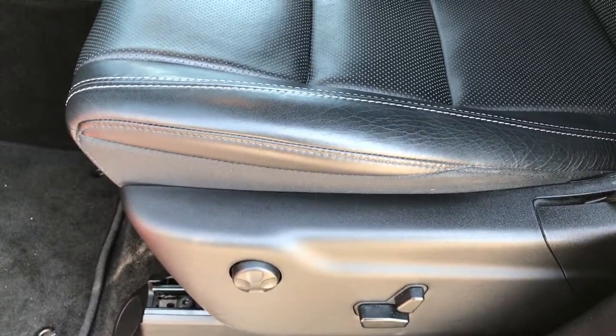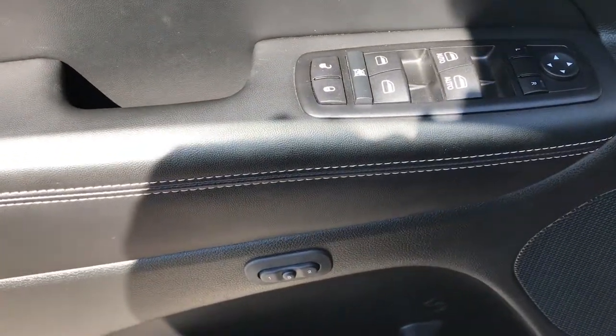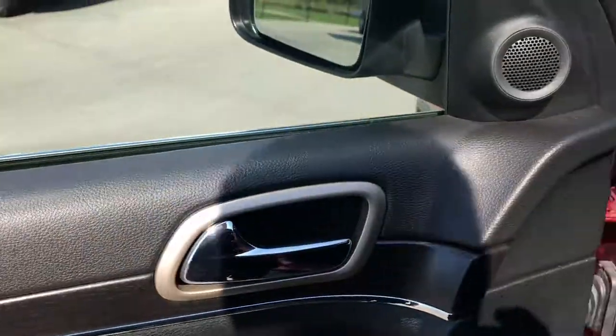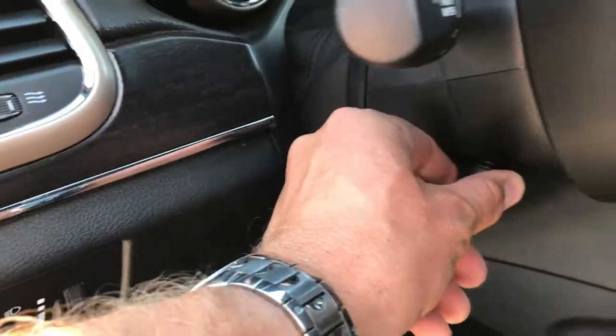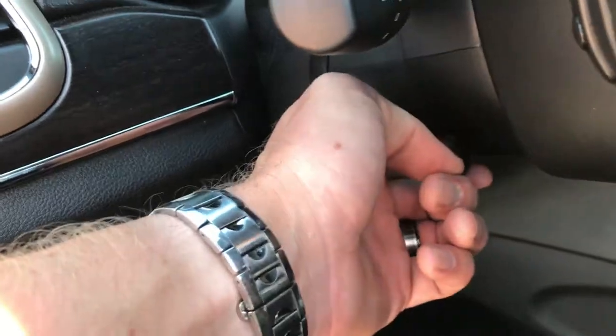Inside, the Limited package gives you the black leather seats — both of these seats are heated and cooled. It has lumbar on the driver's seat, factory floor mats throughout, and the carpeting is very clean. It has power windows, power locks, and power mirrors. Also a memory driver's seat, and those mirrors are heated as well. Automatic headlamps, power tilt and telescopic steering wheel.